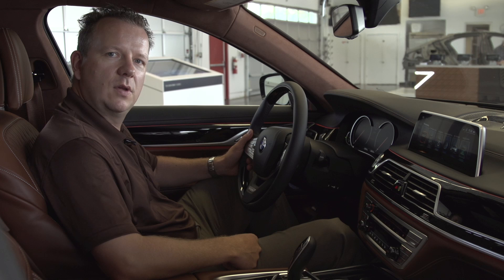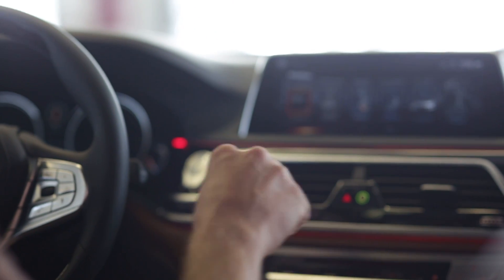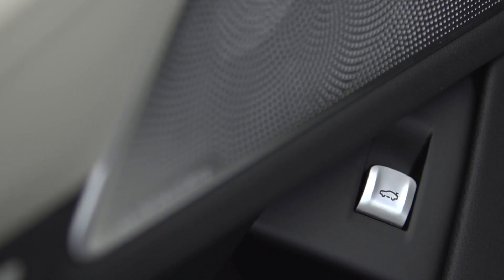The second gesture which is always working is a customizable gesture and we call it the 2 gesture. With the 2 gesture you just need to do it like this, and in this case it's selecting the next title, and we can customize this gesture with different features.